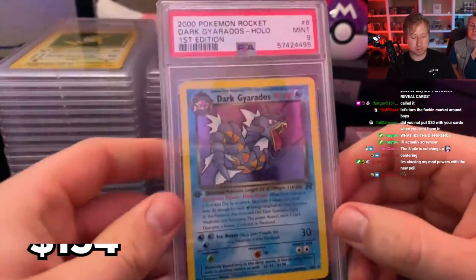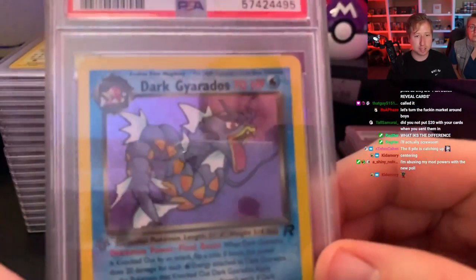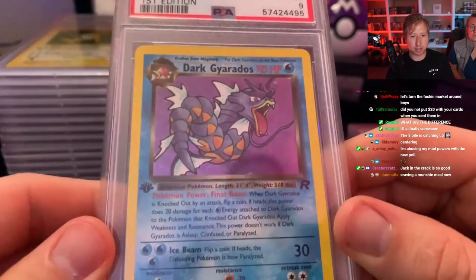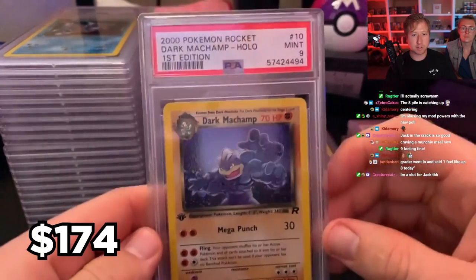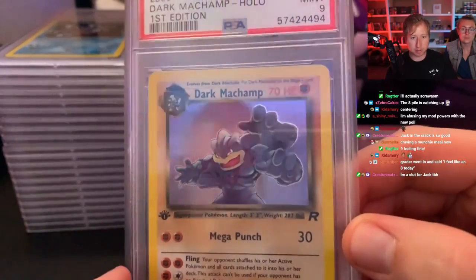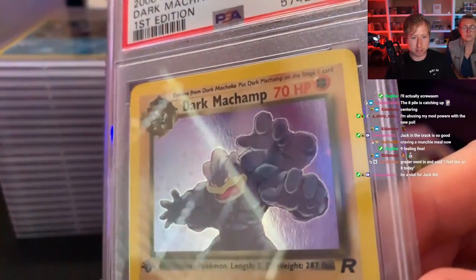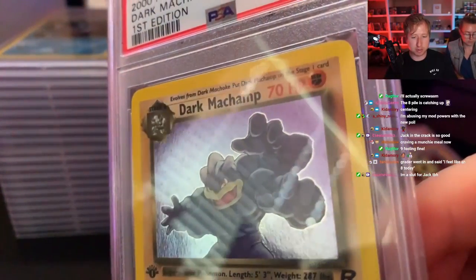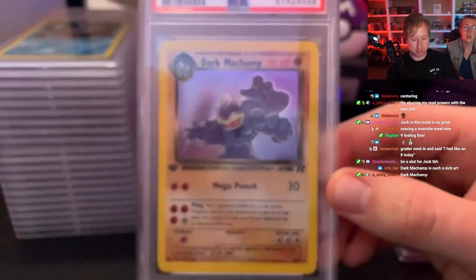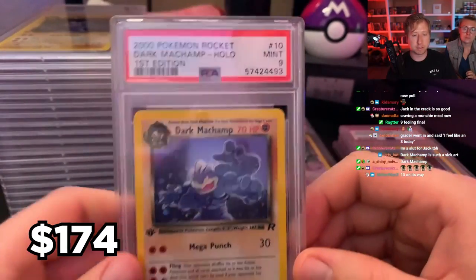We got a 9 — first edition Dark Gyarados. I thought maybe one of these holos would get a 10, considering they look exactly like the 10 I already have. A 9 on the Machamp — let's go. I think I sent in two of these; the next one will probably be the same. It's remarkable to have a holo that doesn't have print lines; that's why I sent this in. Look at this — it's a perfect mirror, not a print line on it. That's generally what holds it back from being a 10. And another 9 on the Machamp.